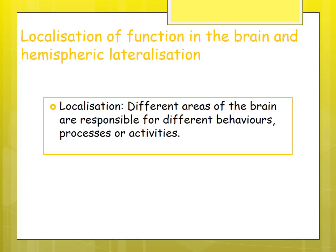Localization of function means that different areas of the brain are responsible for different behaviors, processes, or activities. Certain functions are located in certain areas — certain parts of the brain are in charge of causing certain behaviors, responses, and processes.